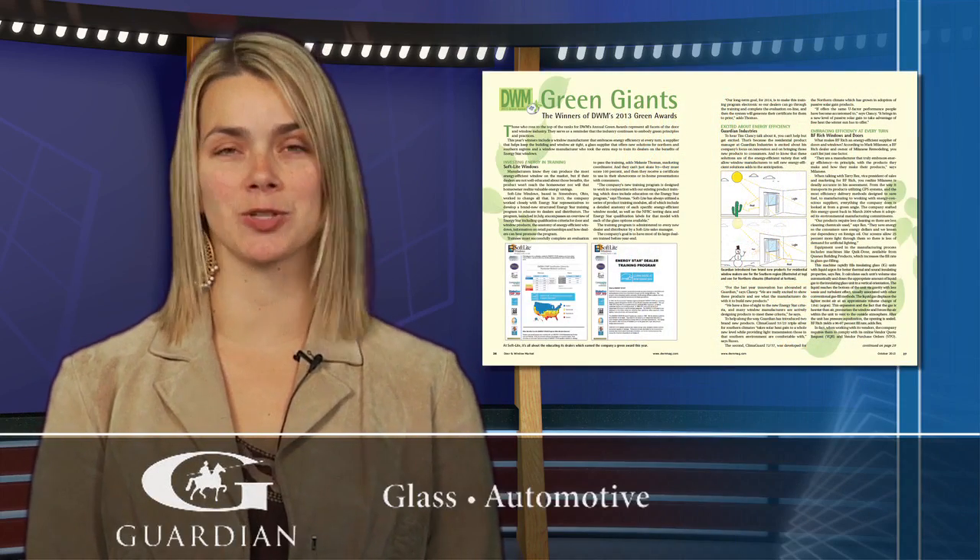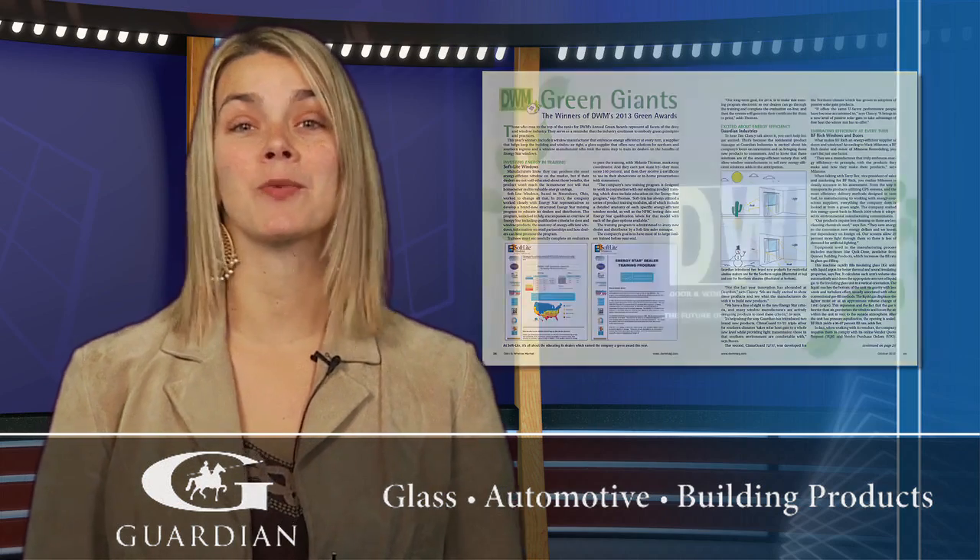DWM Magazine also recognized five industry companies in its annual Green Awards, featured in the magazine's October issue. We'll be right back with the first look at those who garnered this prestigious honor.